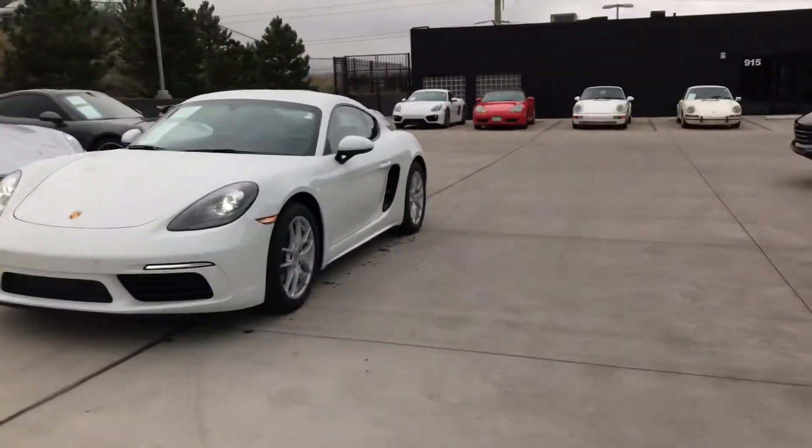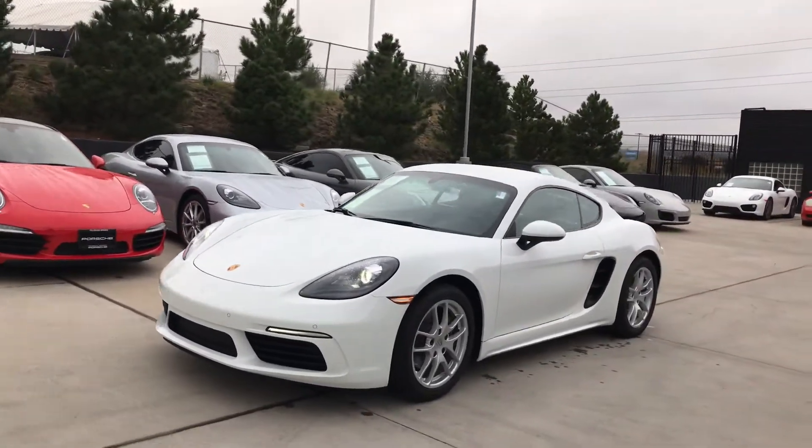Hi, Dick Romishan from Porsche Colorado Springs. I wanted to show you the 2018 Cayman that you're interested in.